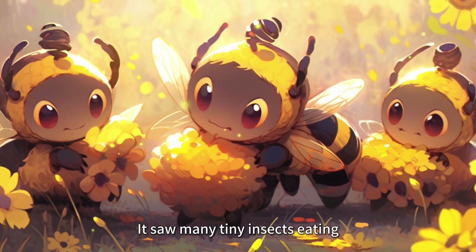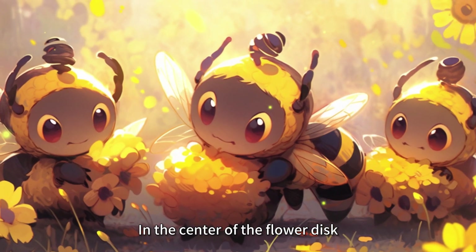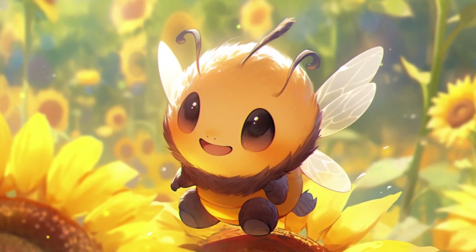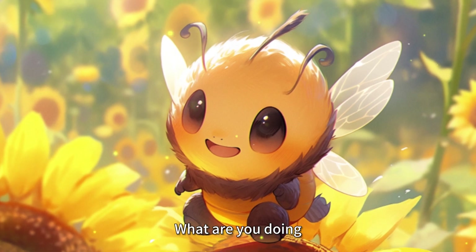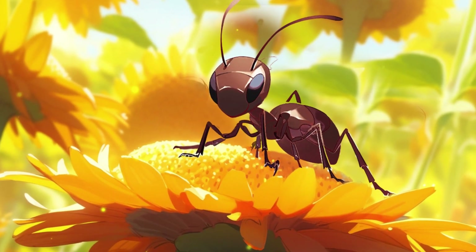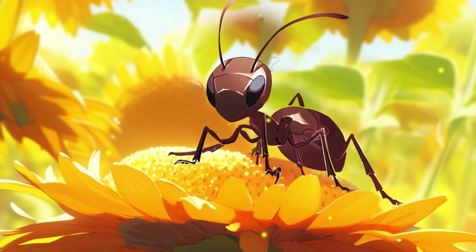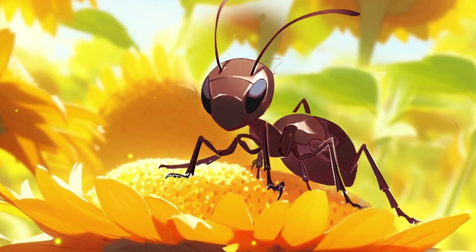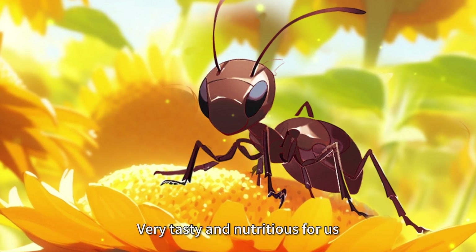At the sunflower, Buzz saw many tiny insects eating in the center of the flower disc. It asked curiously, "What are you doing?" An ant raised its head and answered, "We're eating nectar. Nectar is the special sweet juice of flowers — very tasty and nutritious for us."